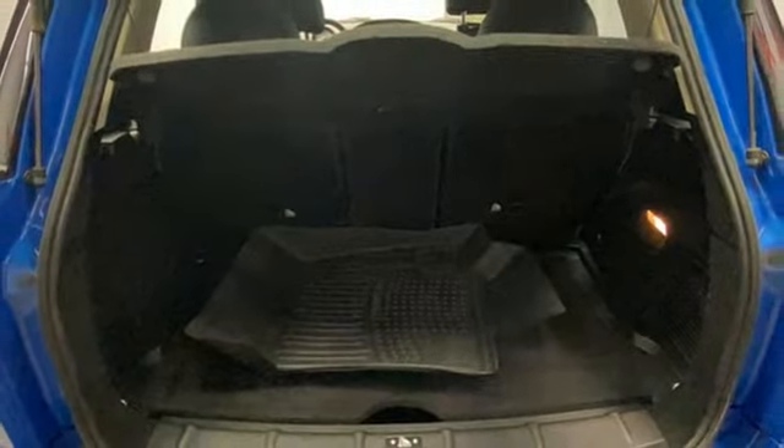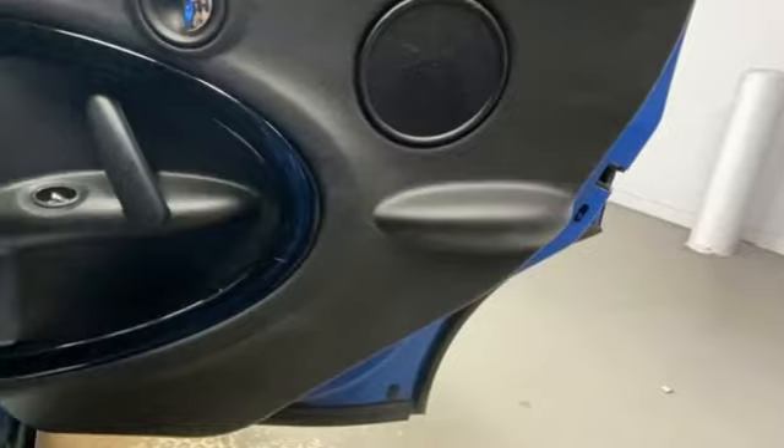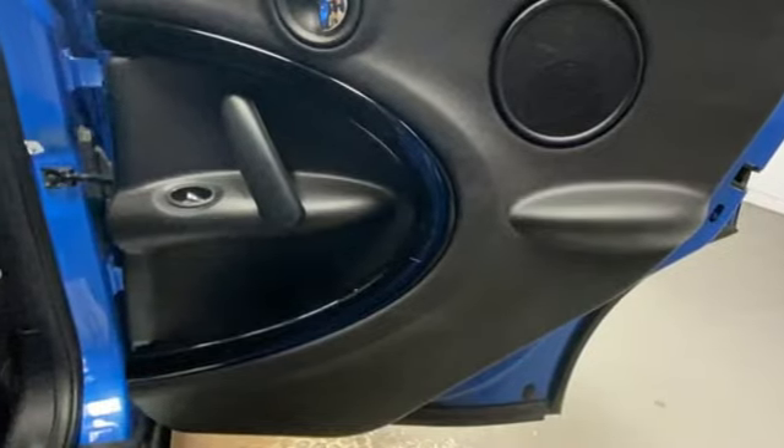First and second row sunroof. Push-button start. And refrigerated box located in the glove box.